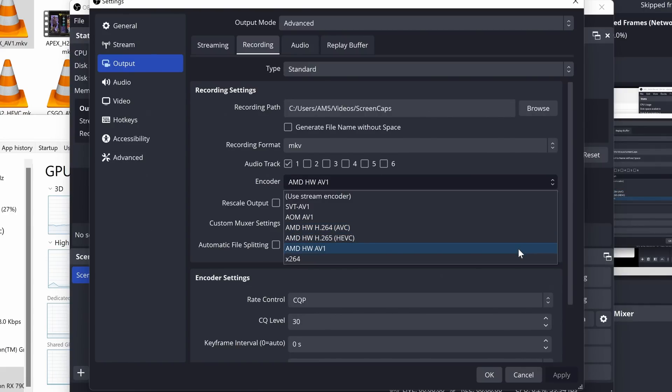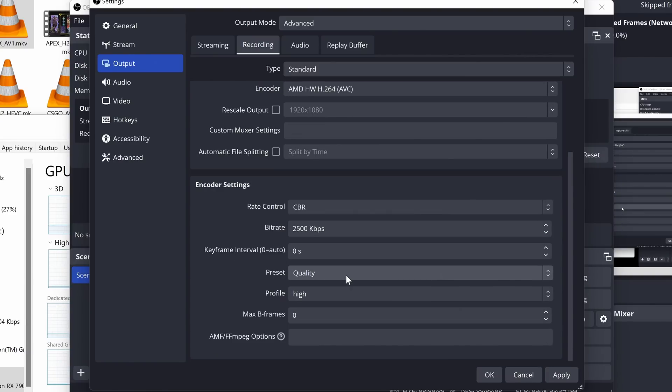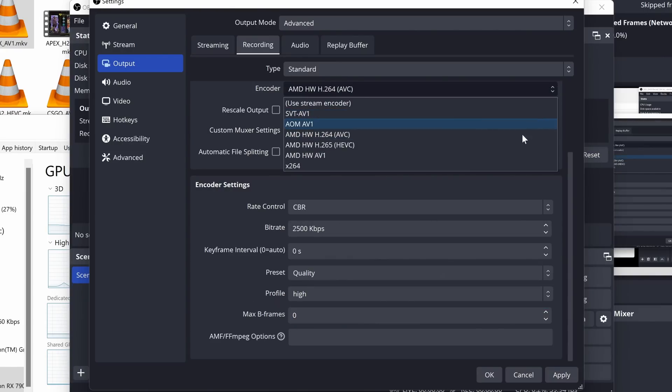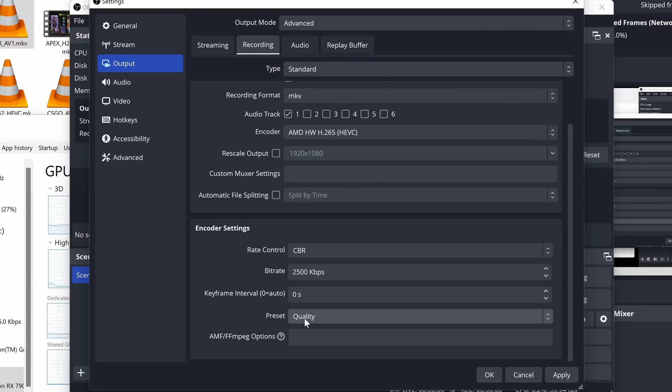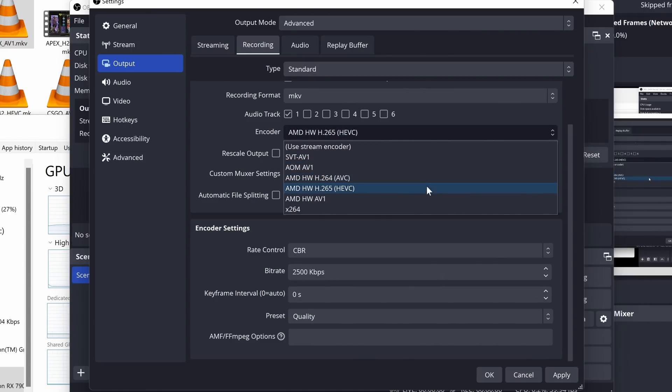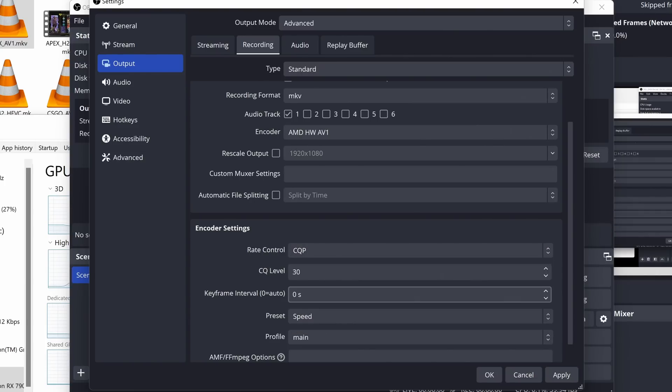In OBS, the AMD AV1 encoder gets some new options, including a high-quality preset where HEVC and H.264 max out at quality, and there are new rate control modes such as quality VBR for variable bitrate, high-quality CBR, and so on. But all the new ones just error out for me — they don't seem to work yet. This OBS implementation is still in beta; things need dev time before going into production. It's early days, and I can't quantitatively measure AV1 yet. Software support for all three hardware AV1 encoders is hit or miss at the moment — this is bleeding-edge stuff.